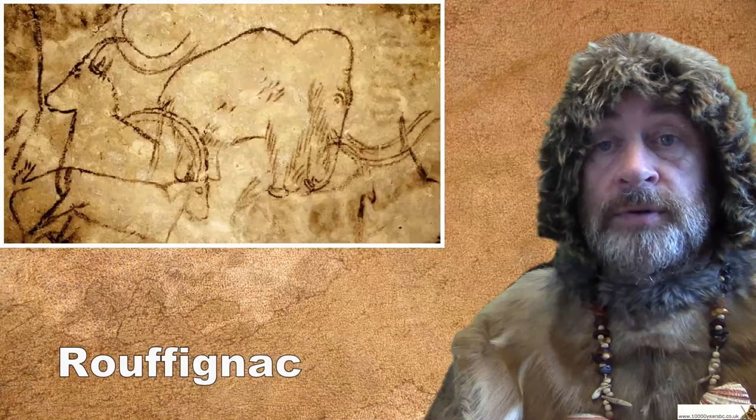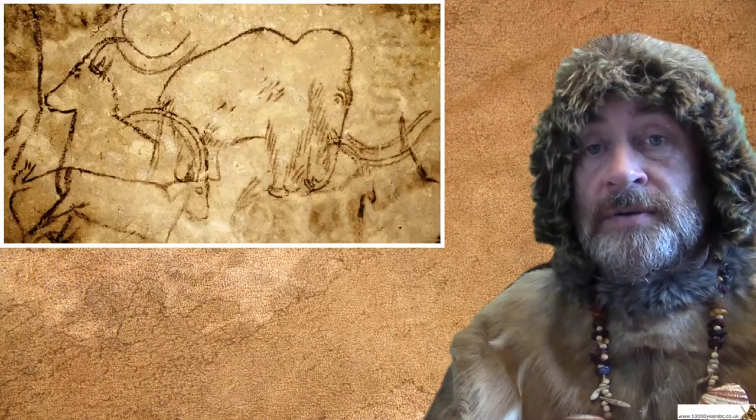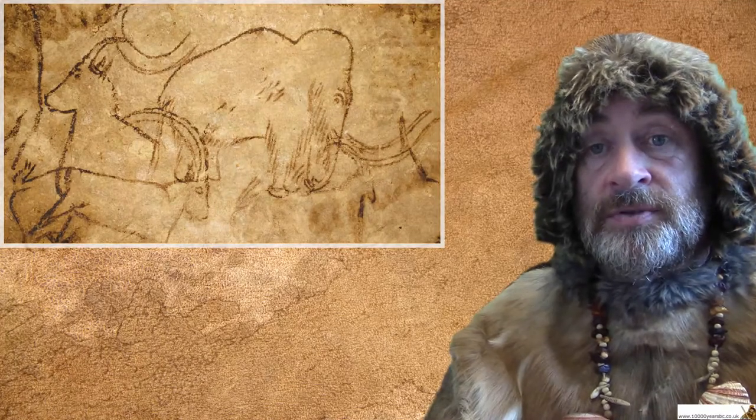In other caves, for example Rufignac, you can see mammoths and woolly rhinos from the Ice Age drawn on the walls of the cave. So that's the sort of art that we usually think about.